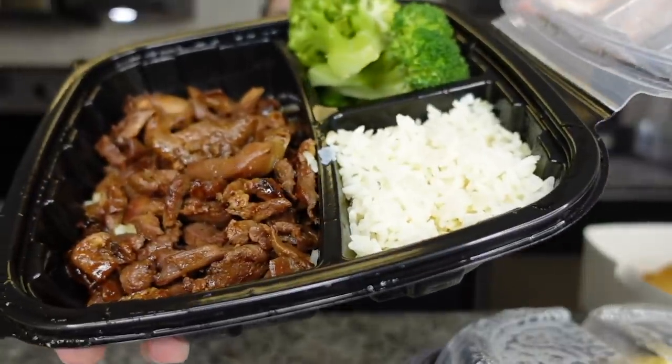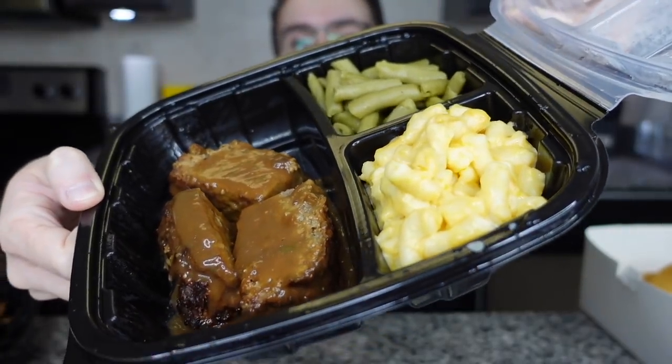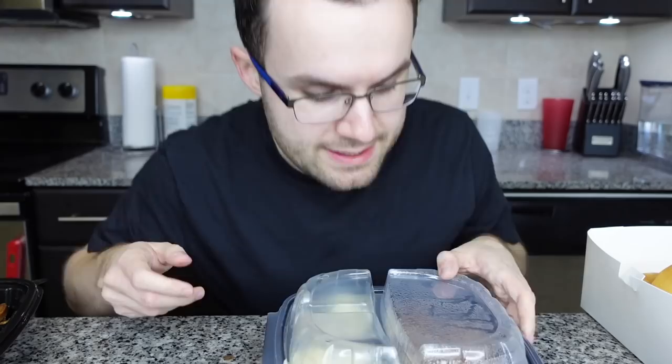This is the bourbon chicken with white rice and broccoli — looks pretty good, smells decent. Each of these meals was around eight to nine dollars on Uber Eats, which is not bad at all. This is the meatloaf — portion is kind of small. It has green beans and mac and cheese. The green beans look very canned, which really grosses me out. And last but not least, the smoked pulled pork.